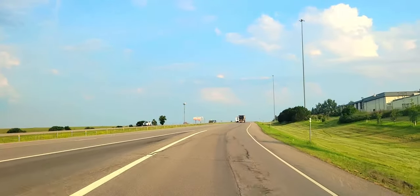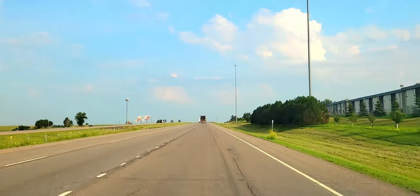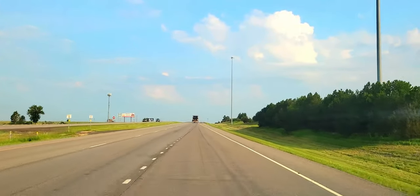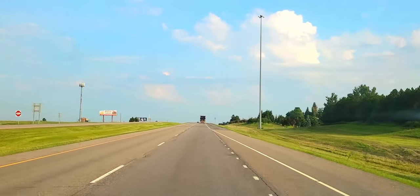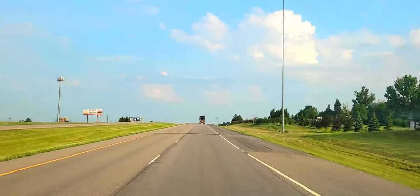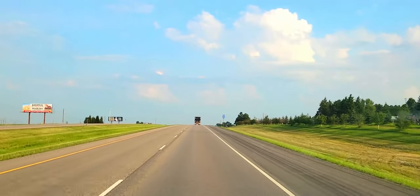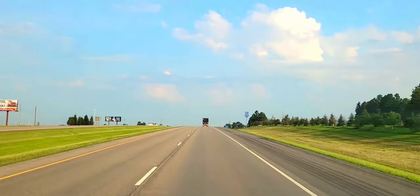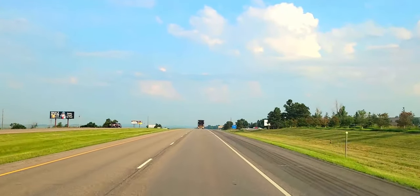Well good morning folks. We had overnighted here at the Walmart — good night's rest, nice and quiet — here in Mandan, North Dakota, right next to Bismarck. We're heading over to our next destination stop this morning, so y'all bear with us and look what we get into today. Here we go.